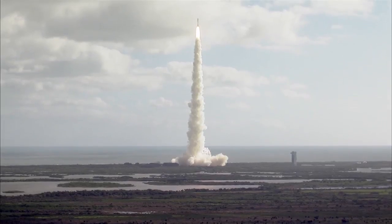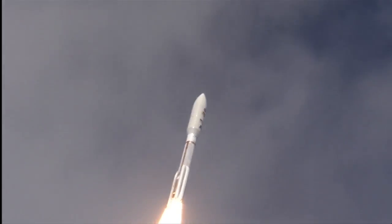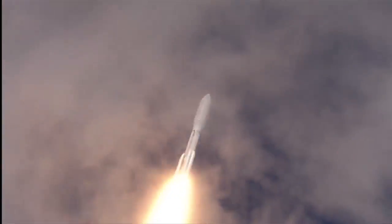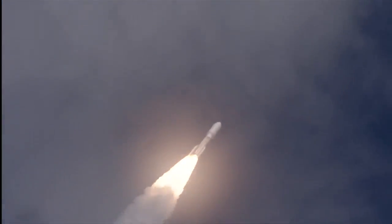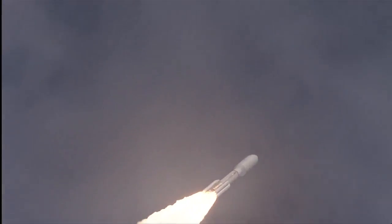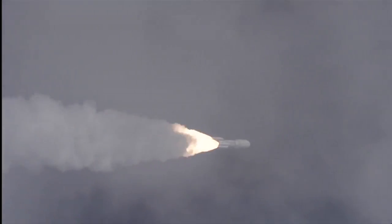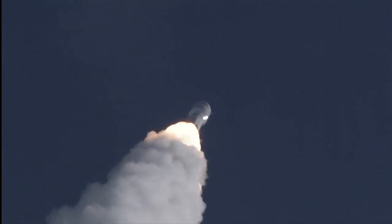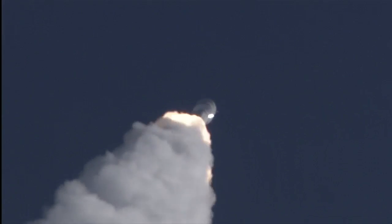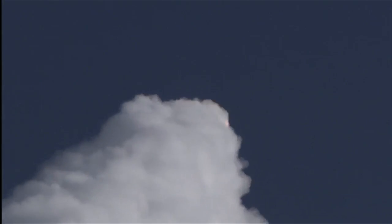Seeking program is right on time. Operating as expected, and throttling down to 76%. Program is complete. And MSL is now breaking the sound barrier. SRB chamber pressures following the nominal curve. Everything looks great.